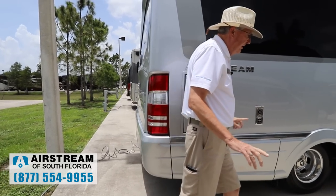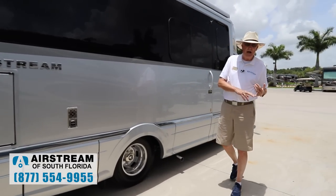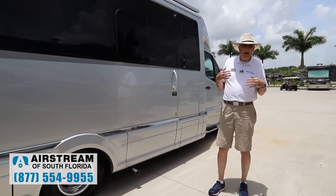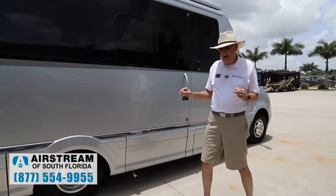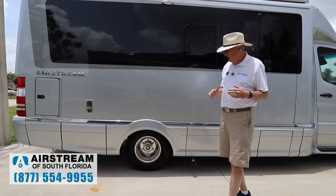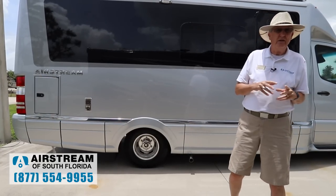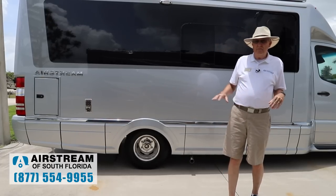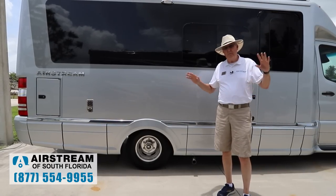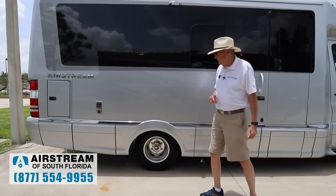One of the neatest features about any Airstream coach in the Interstate EXT line and the Atlas is they all have Alcoa DuraBright rims. That's a huge upgrade. It's really nice because there's a finish on those aluminum wheels — you never have to polish them. Five years from now, just wash them and rinse them, and they'll look just like they look now. That's a big, big deal.